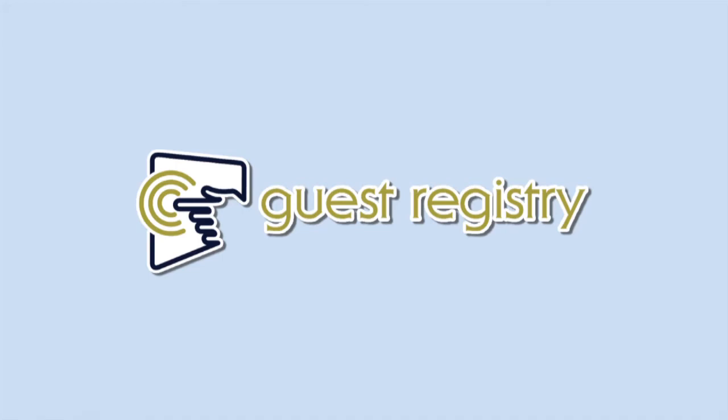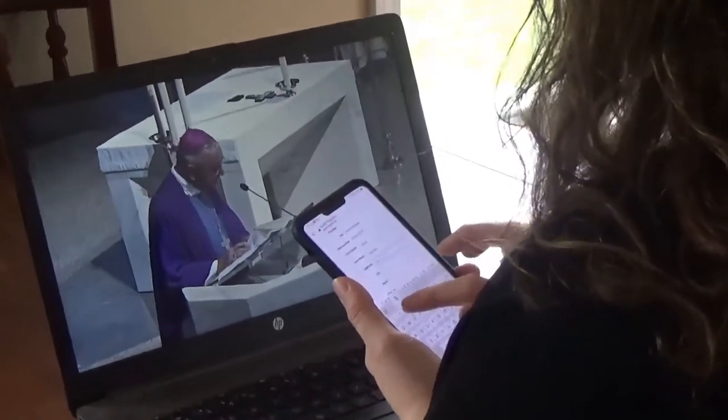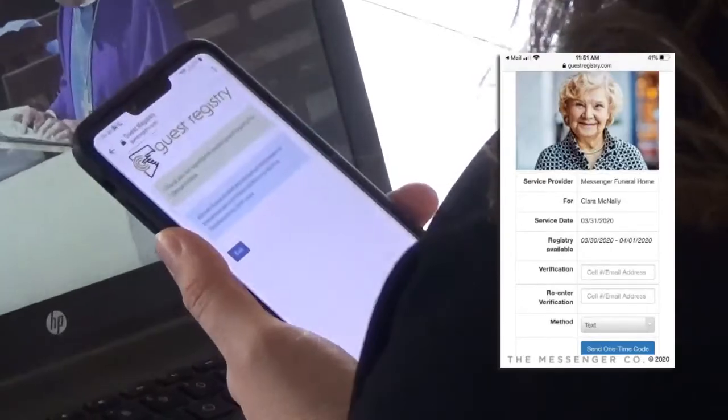We are pleased to introduce Messenger's new virtual guest registry. Now guests who are viewing a service remotely or visiting an obituary have the opportunity to sign into a virtual guestbook using their personal computer or mobile device.